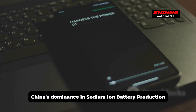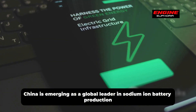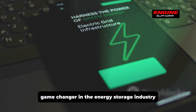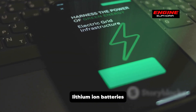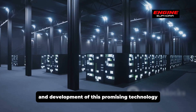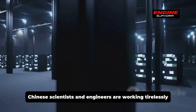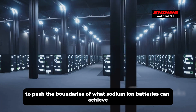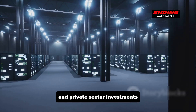China is emerging as a global leader in sodium-ion battery production. This technology is seen as a potential game-changer in the energy storage industry, offering an alternative to lithium-ion batteries. The country is heavily investing in research and development, with Chinese scientists and engineers working in state-of-the-art laboratories supported by substantial government funding and private sector investments.